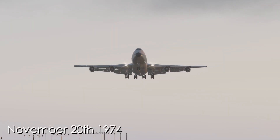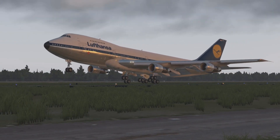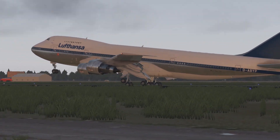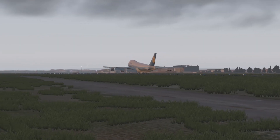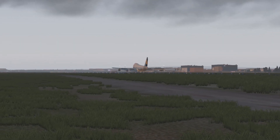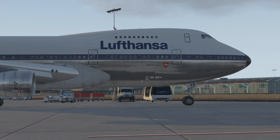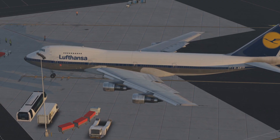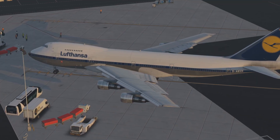The date was November 20th, 1974. It was the morning hours of the day. At just before 7am local time at 6:57, a Boeing 747 landed in Nairobi, Kenya. The plane, belonging to the German carrier Lufthansa, was flying as Flight 540 between Frankfurt and Johannesburg, South Africa. The stop in Nairobi was needed for refueling and a change of flight crew.